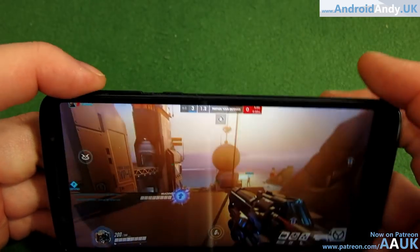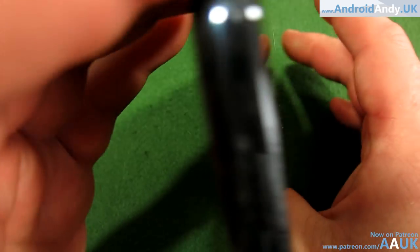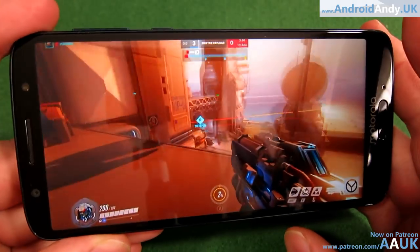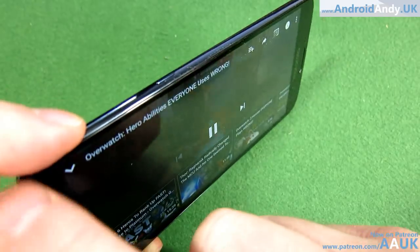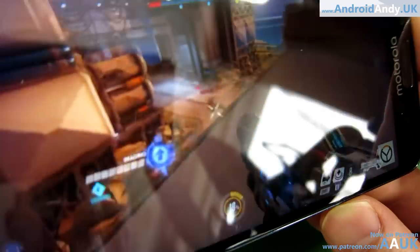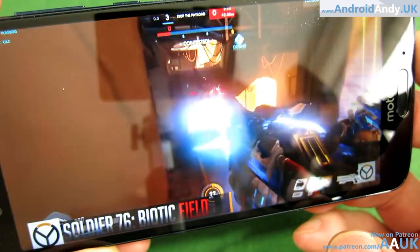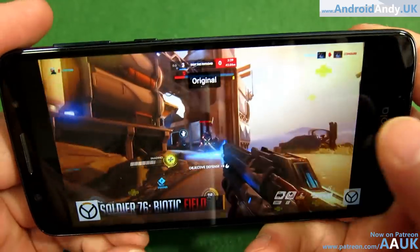Playing a YouTube video — the volume seems quite good, it's coming out of the top speaker. The image itself looks pretty good — Overwatch is a nice example with lots of bright colors, and it looks really quite good to me on this display.